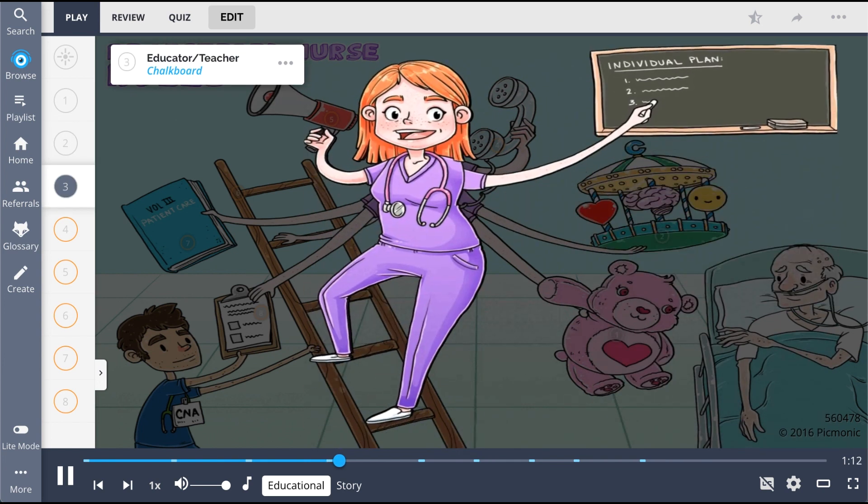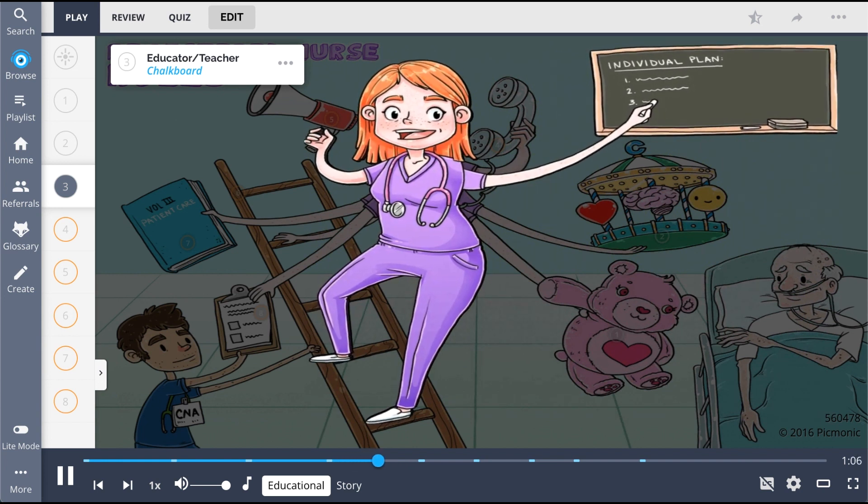The nurse takes responsibility to become an educator or teacher, seen here by the nurse using the chalkboard. Nurses use their assessment skills to identify education needs, learning goals, and teaching plans to support patient well-being.